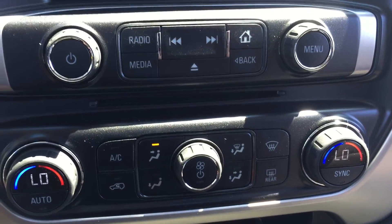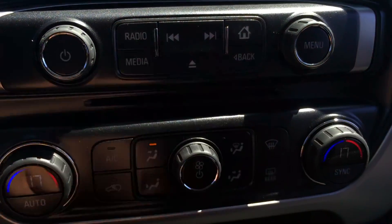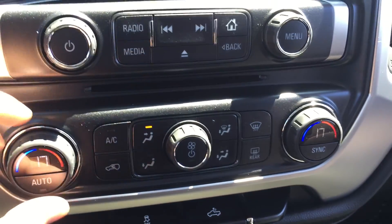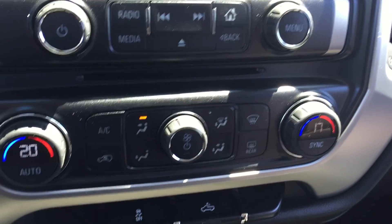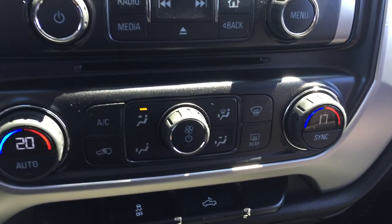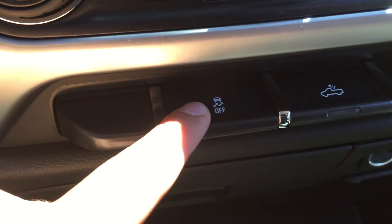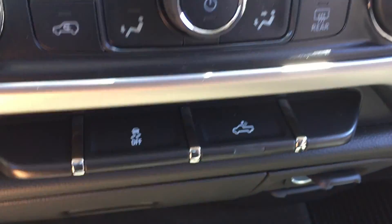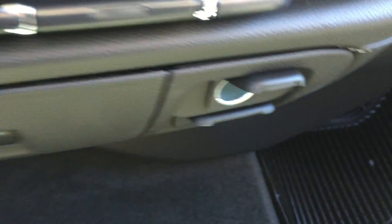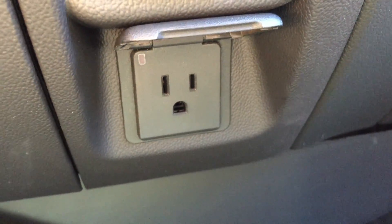The AC controls are here as well as your front and rear defrost. You also have dual climate control, so you can set the driver to 20 and the passenger to 17 — quite nice when the driver and passenger want different temperatures. Below that is your traction control button and the button that turns on the lights to the truck bed. There's storage down below as well as an auxiliary power outlet and another power outlet on the right-hand side.